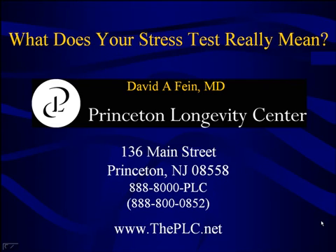Welcome to the Princeton Longevity Center video series on preventing heart attacks. I'm Dr. David Fine, Medical Director at Princeton Longevity, and in this video we're going to discuss stress tests, what they mean, and how they are used.